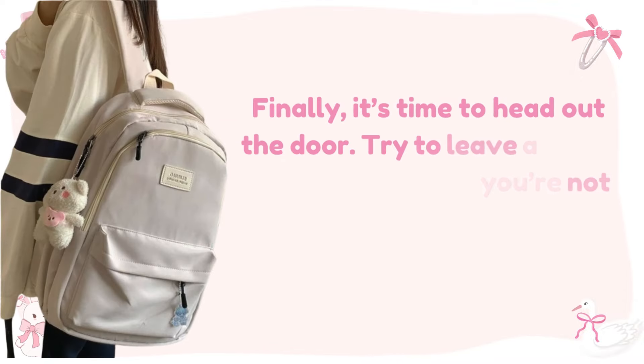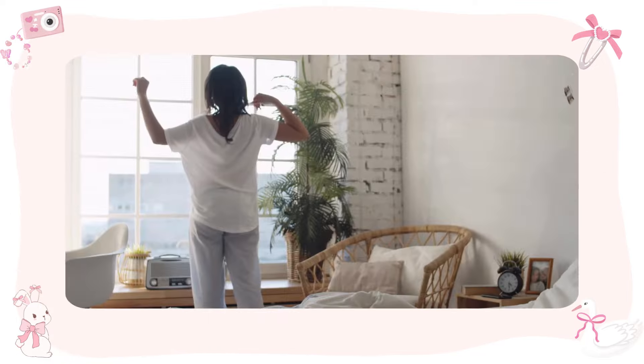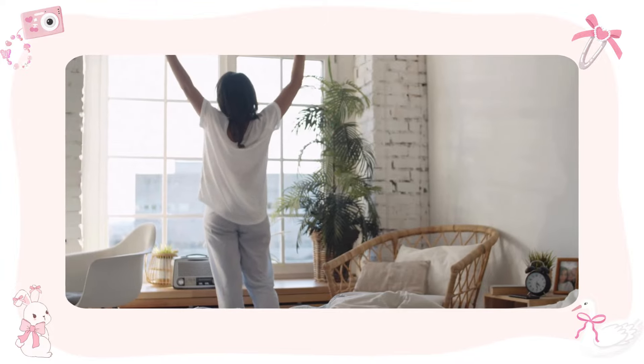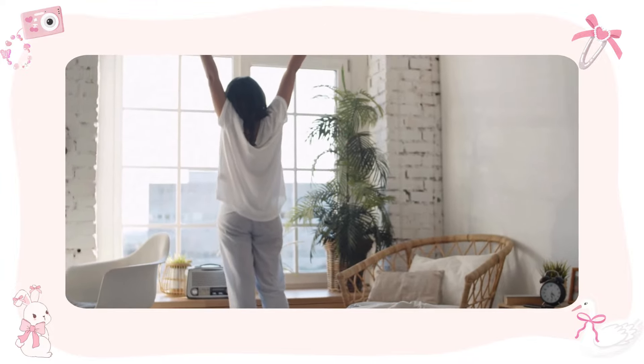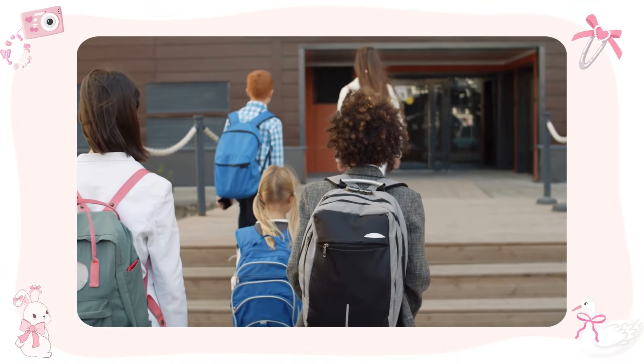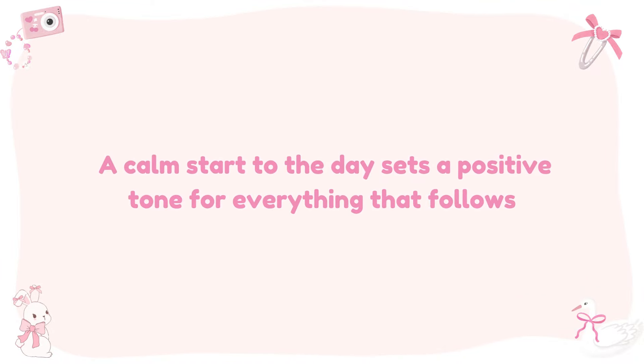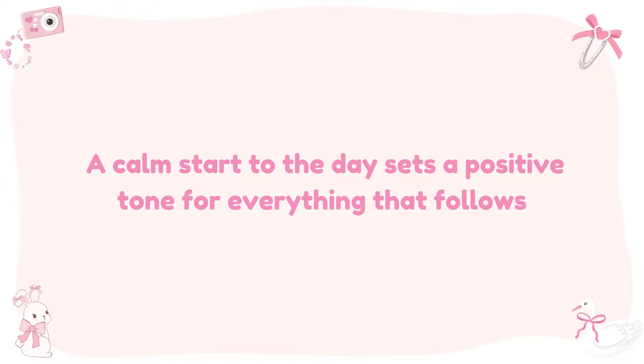Heading out. Finally, it's time to head out the door. Try to leave a few minutes early so you're not rushing and can start your day calmly. Having a little extra time can make your morning a lot less stressful. Take a moment to double check that you have everything you need, then put on your shoes, grab your backpack, and head out with a positive mindset. A calm start to the day sets a positive tone for everything that follows.